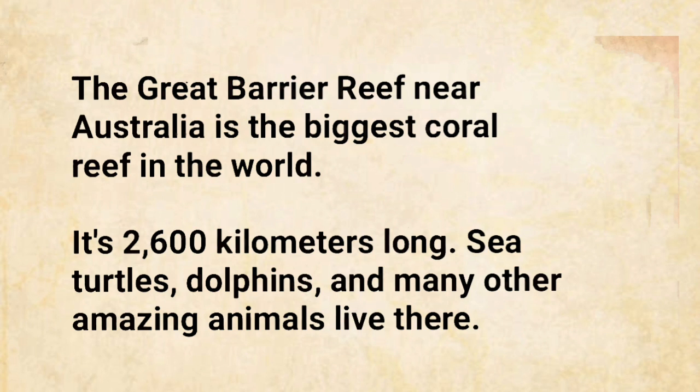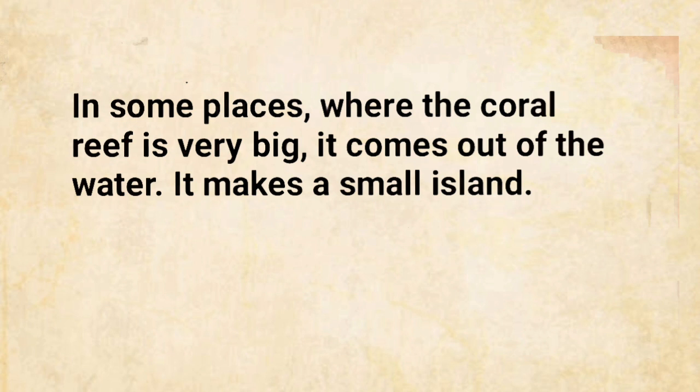The Great Barrier Reef near Australia is the biggest coral reef in the world. It's 2,600 kilometers long. Sea turtles, dolphins, and many other amazing animals live there. In some places, where the coral reef is very big, it comes out of the water and makes a small island.